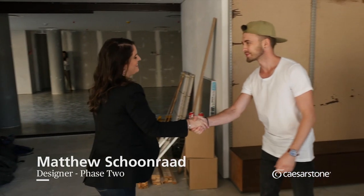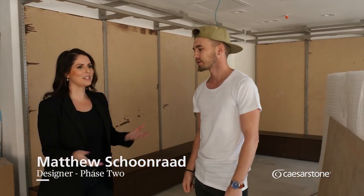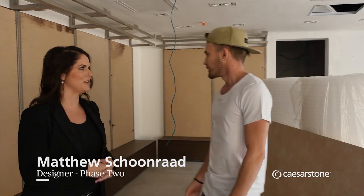Hi Lisa. Hi, nice to meet you. Lovely to meet you. Thanks for having me in the space. Thank you, nice to have you here. So tell me, what is the plan for this interior?